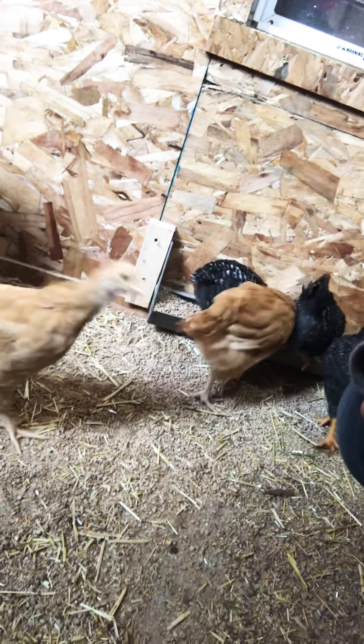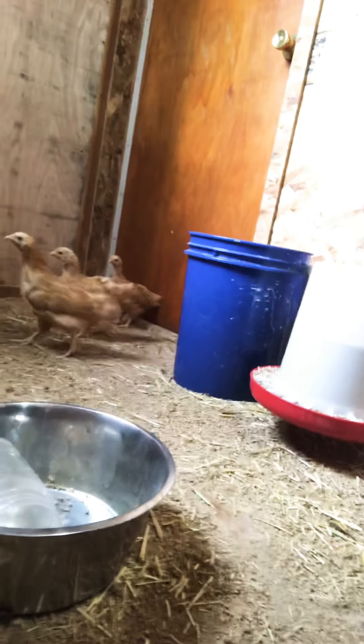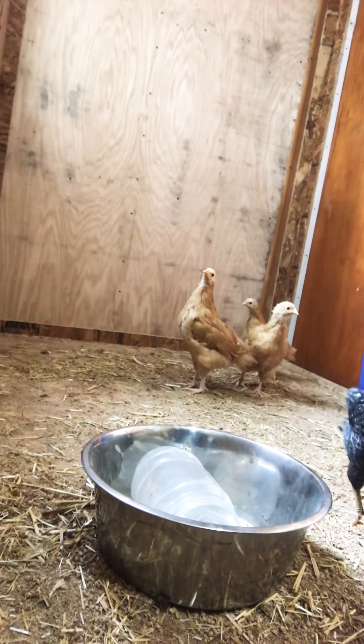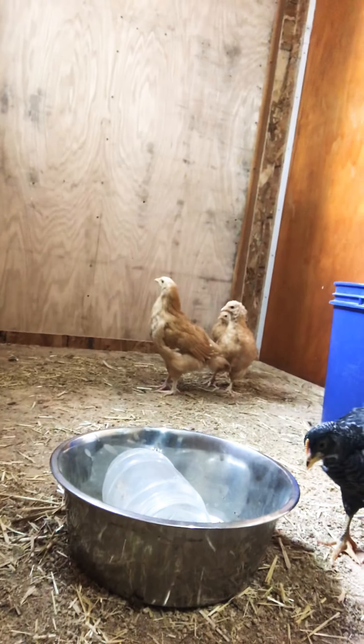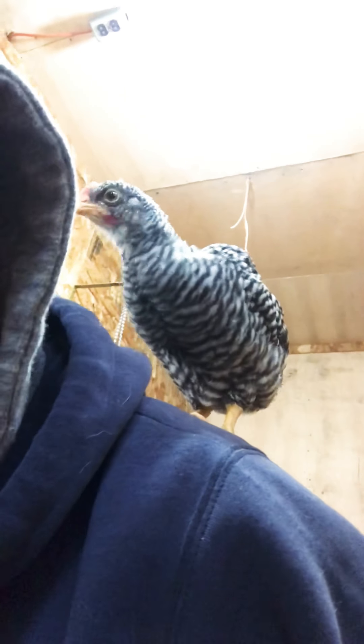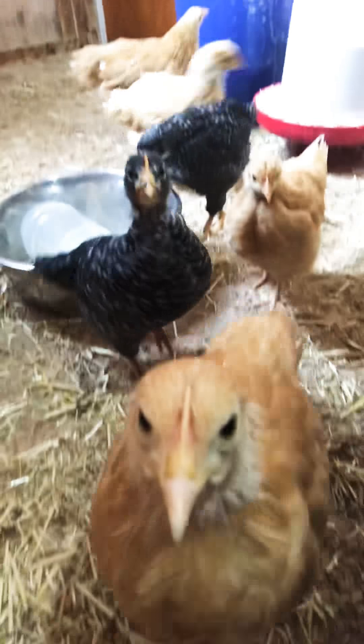I got Plymouth Rocks and Orpingtons. They're so funny, very friendly — they keep hopping up. They've gotten big now. I had them since they were little, probably about a week old.